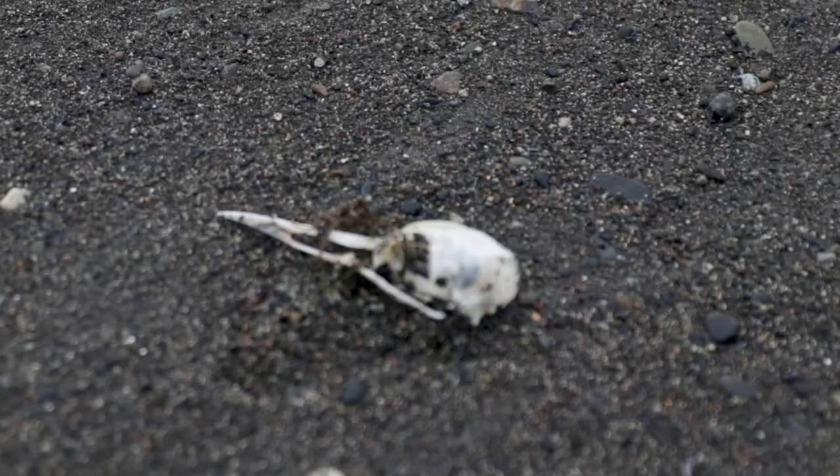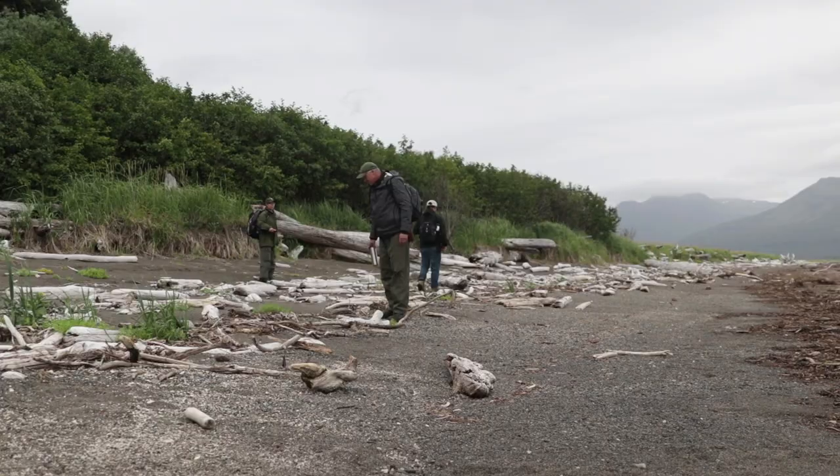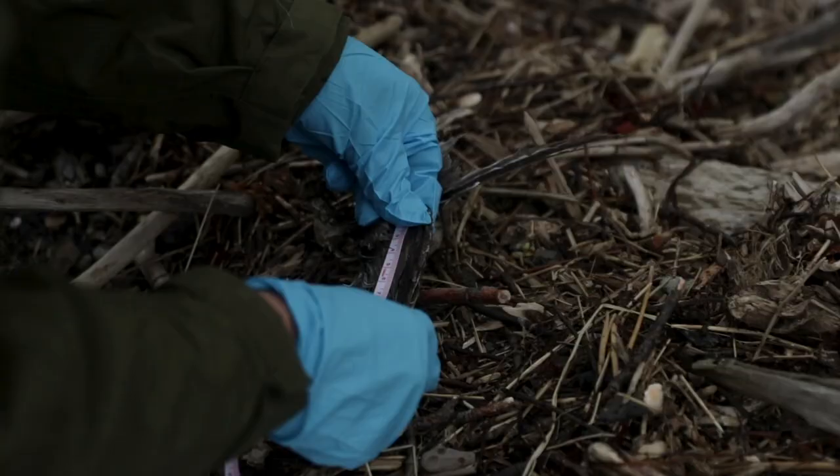When we find a seabird carcass, we first take a look at what parts we have — if it's just the wings, or maybe the skull or feet, or it might even be a fresh carcass — and we then try to determine what species it is.